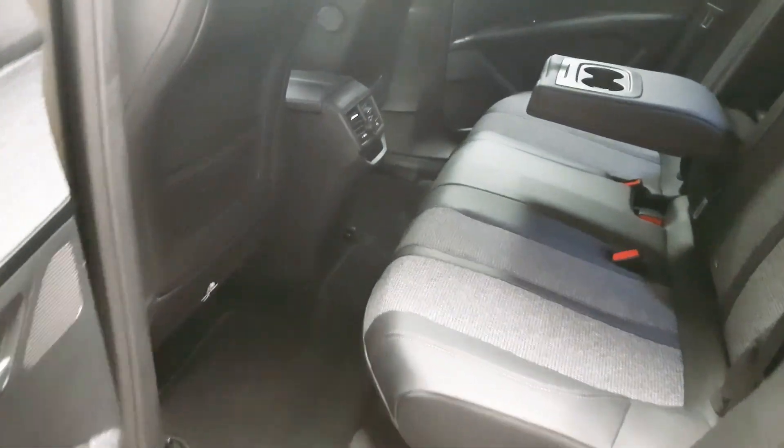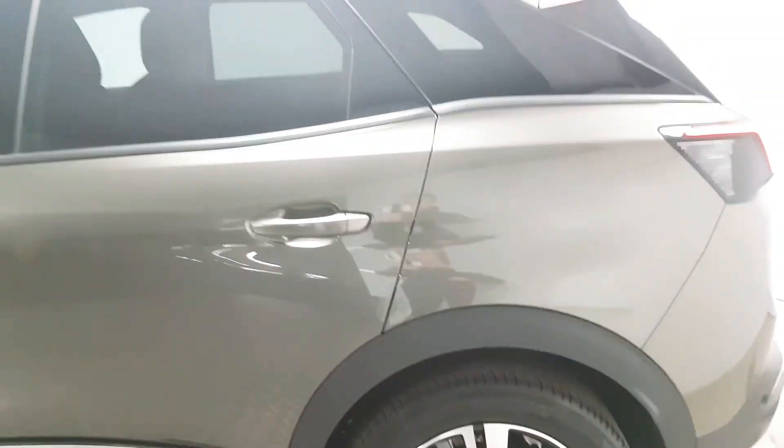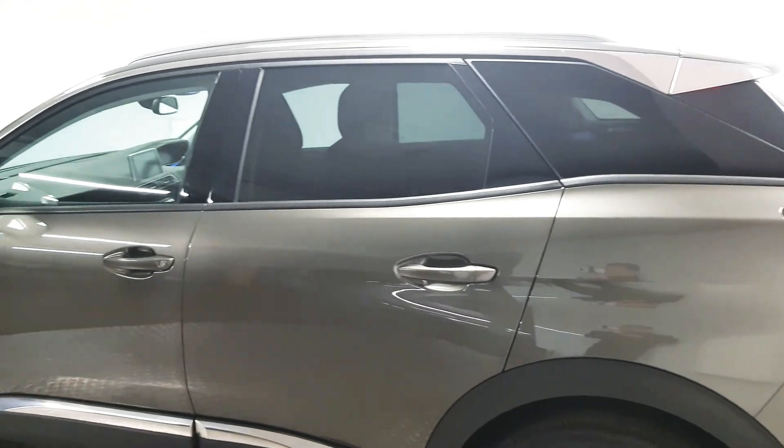As you can see we have plenty of leg room in the back. We also have the usual three full-size seatbelts as well as ISOFIX points. This car also comes with rear privacy glass.